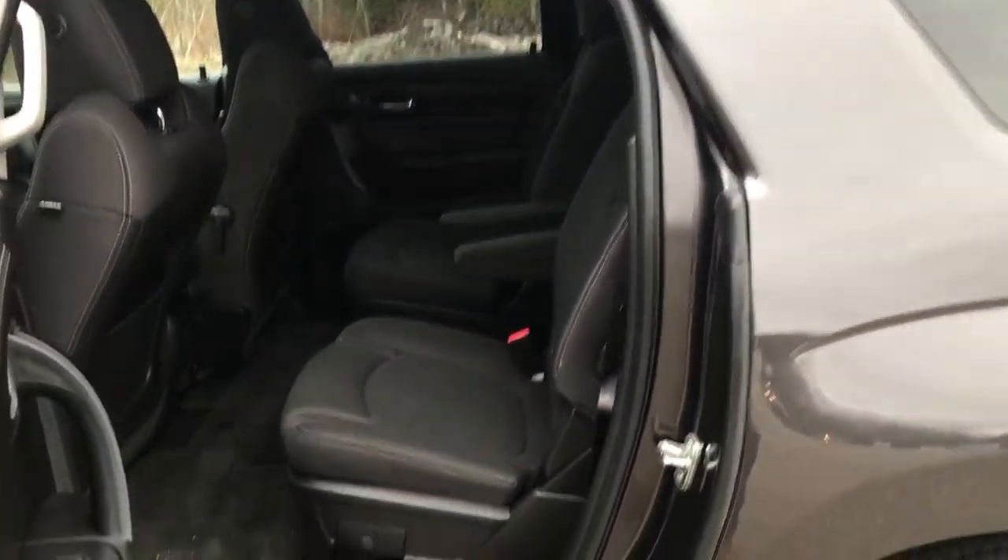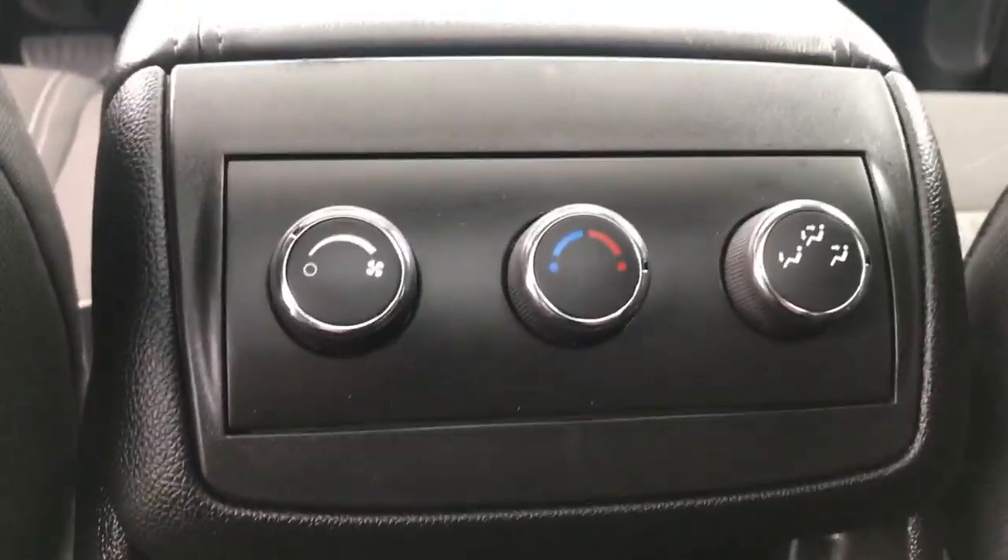Take a look at the back seat here — plenty of leg room. You've got your rear buckets in this vehicle and easy access to that third row. Got your rear climate controls. You also have a rear DVD player, so this vehicle has a rear entertainment package. Got your two sunroofs up top as well.